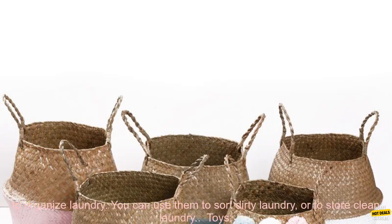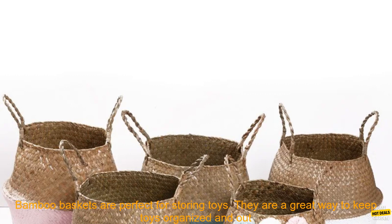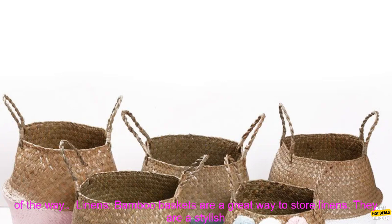Here are some of the most popular uses for bamboo storage baskets. Laundry — bamboo baskets are a great way to organize laundry. You can use them to sort dirty laundry or to store clean laundry. Toys — bamboo baskets are perfect for storing toys and keeping them organized and out of the way.